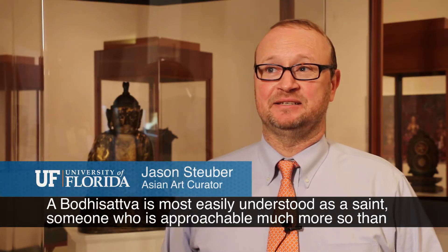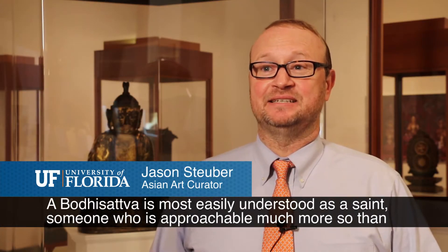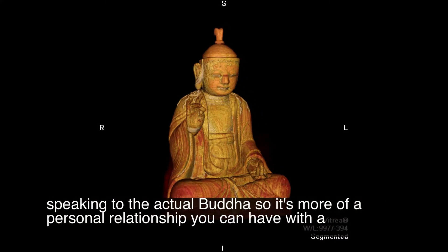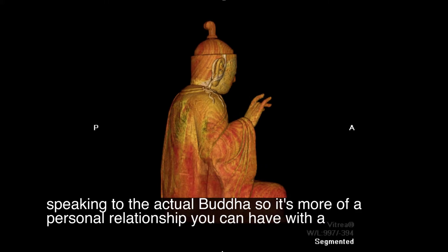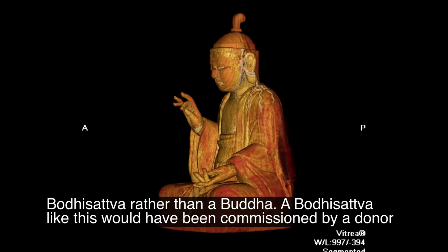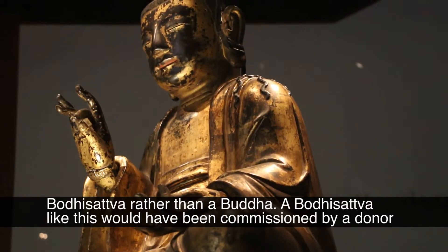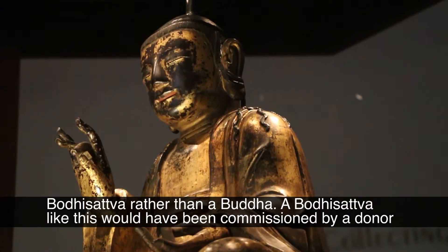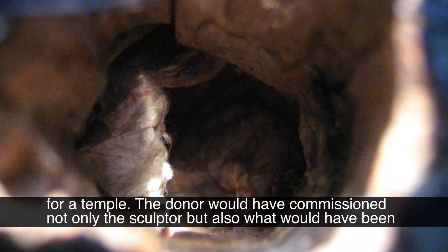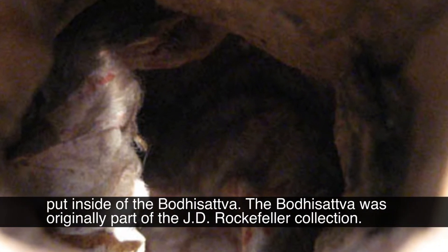A bodhisattva is most easily understood as a saint, someone who's approached much more so than speaking to the actual Buddha. So it's more of a personal relationship you can have with a bodhisattva rather than a Buddha. A bodhisattva like this would have been commissioned by a donor for a temple. The donor would have commissioned not only the sculptor but also what would have been put inside of the bodhisattva.